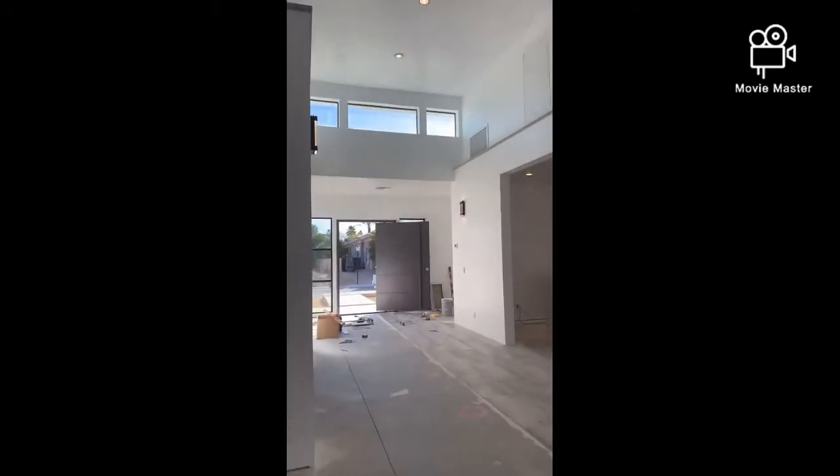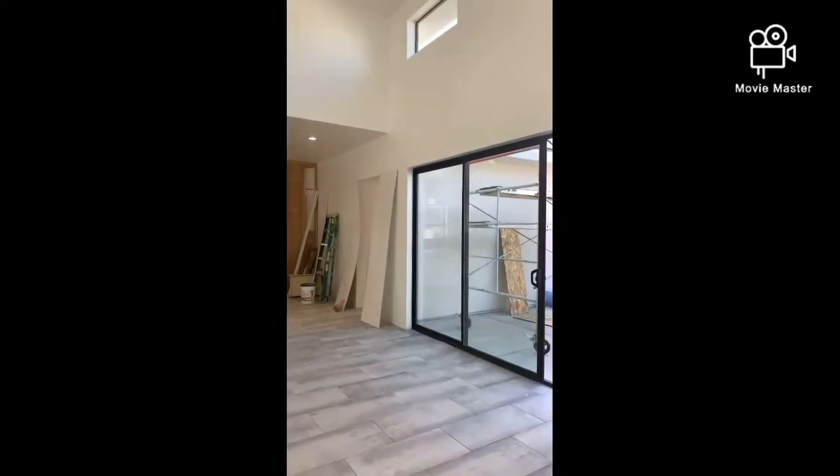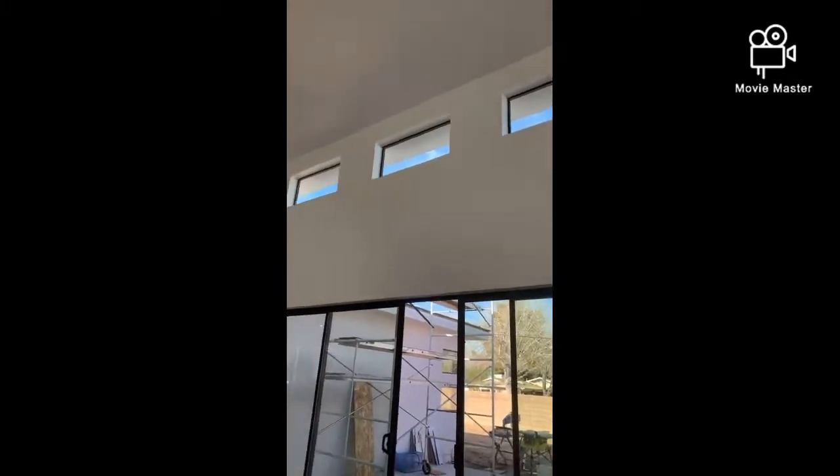Got the security system in halfway — not hooked to the internet yet, but I can watch it through here. Love those big old windows up there — going to bring a lot of light in.